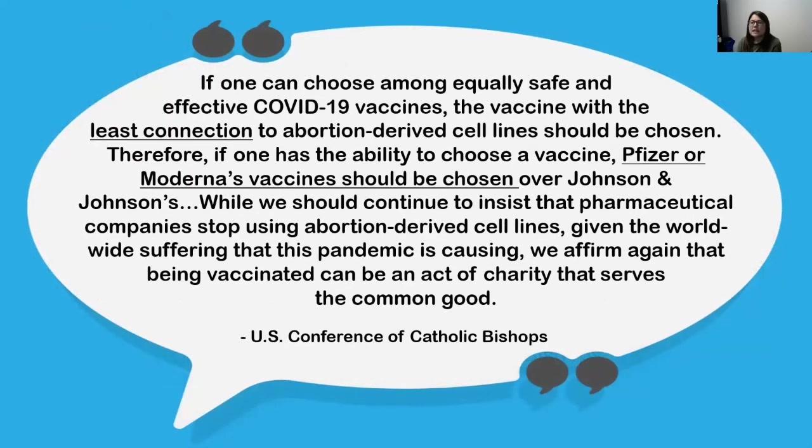On March 2nd, the same group issued a statement addressing the use of Johnson & Johnson specifically, saying: if one can choose among equally safe and effective COVID-19 vaccines, the vaccine with the least connection to abortion-derived cell lines should be chosen. Therefore, if one has the ability to choose, Pfizer or Moderna's vaccine should be chosen over Johnson & Johnson's. While we should continue to insist that pharmaceutical companies stop using abortion-derived cell lines, given the worldwide suffering this pandemic is causing, we affirm that being vaccinated can be an act of charity that serves the common good.